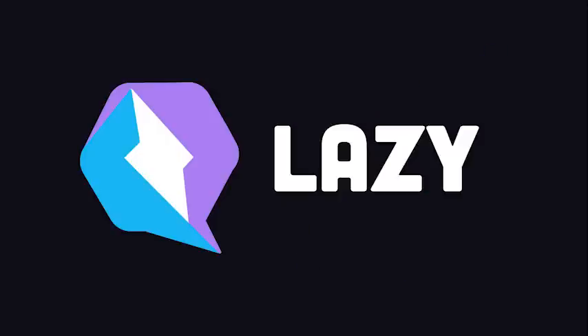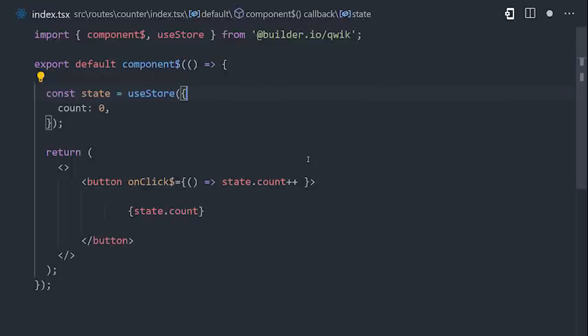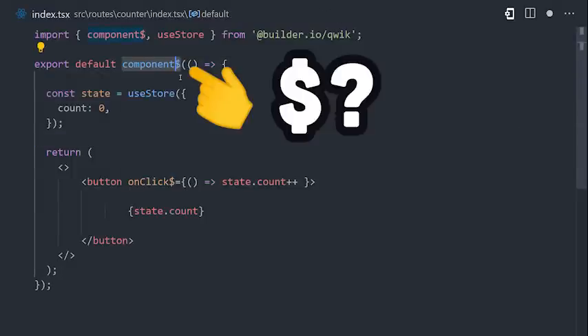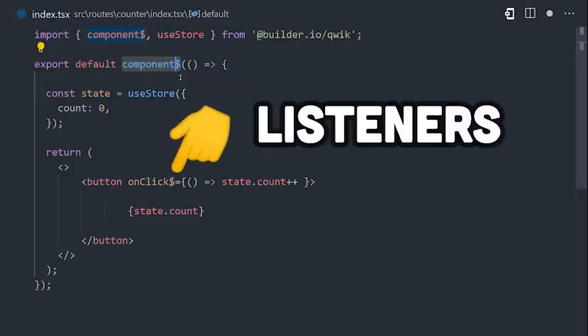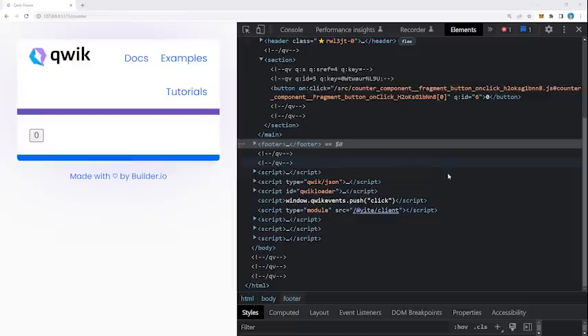The other thing that makes this magic possible is lazy loading, which is built in as a primitive part of the framework. At first glance, it looks like a React app that uses functional components and JSX. But what's the deal with this dollar sign? It actually represents a lazy loaded boundary, and everything is lazy loaded — that even includes things like event handlers that close over the state of the application. How does this chunk of JavaScript know the state of the application if it's lazy loaded?